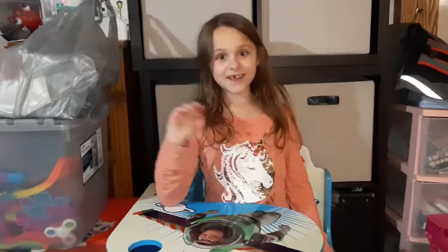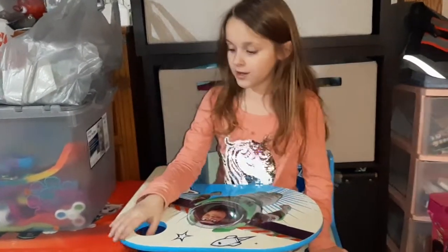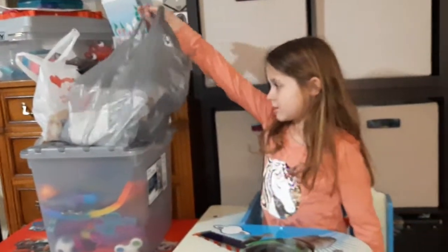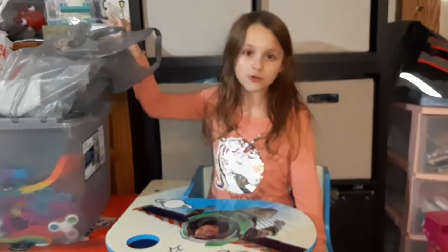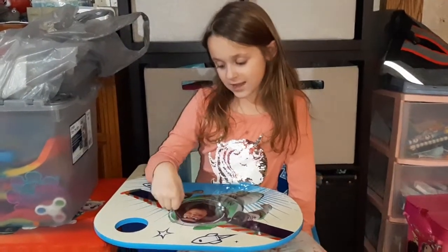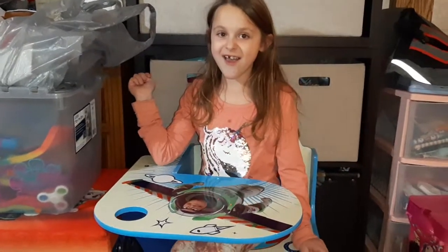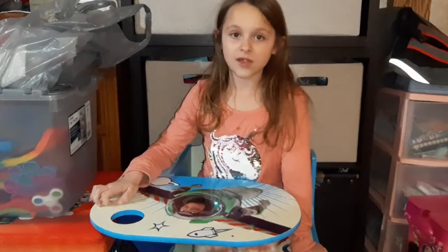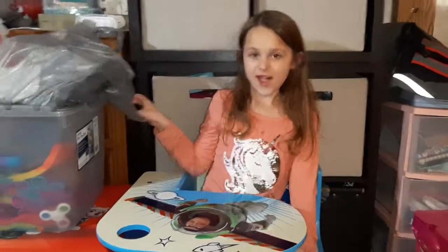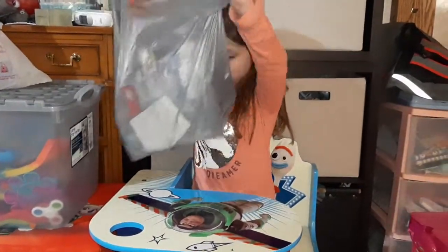Hi guys! Today it's Unipop's video, and I'm gonna do a shopping thing. So I bought some things from the Dollar Tree and some other store — I forgot the name of it. CVS. So, I'm gonna do the Dollar Tree bag first.